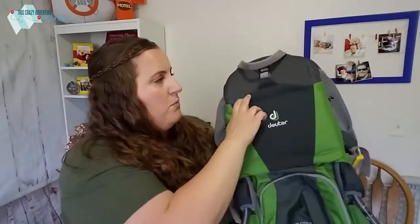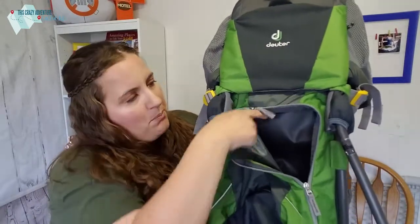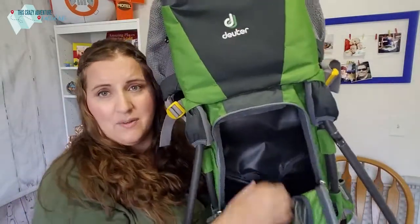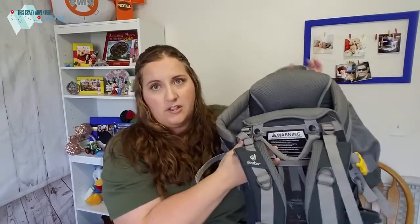It also has pockets on the back and a small backpack area — not as big or organized as the Kelty, but it has good room; we keep a changing blanket in there. A big advantage is that you can rest this on the ground with a child in it — it's fairly sturdy as long as your child isn't too tall or too heavy. Of course, always monitor them and don't leave them unattended, but it's nice to be able to set the Deuter down on the trail without having to take them out.